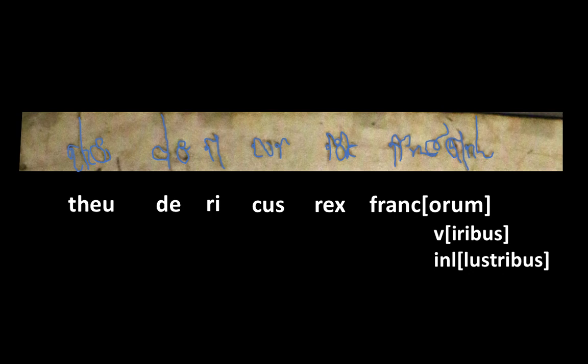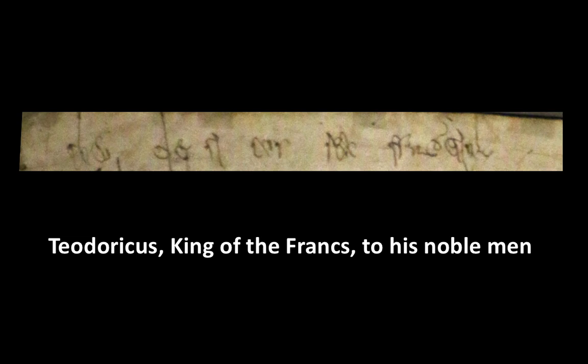The whole heading then reads: THEODERICUS REX FRANCORUM, VIRIBUS INLUSTRIBUS — which translated into English means: Theodericus, King of the Francs, to his Noblemen.